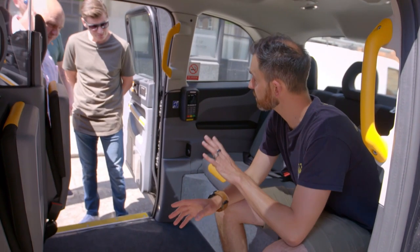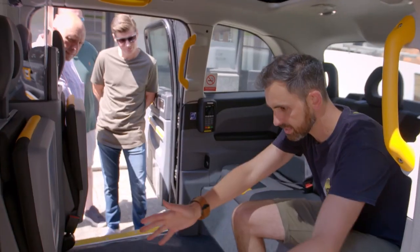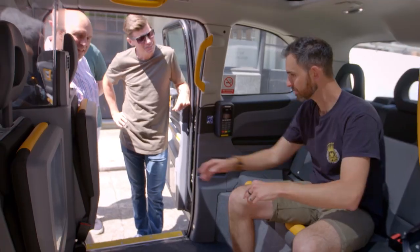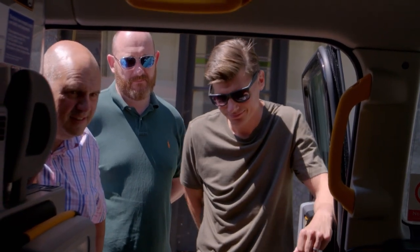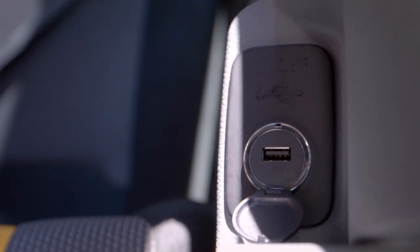Inside it's a six-seater — three here, three there — and there's a big space for wheelchair access with a built-in ramp. Down there is a three-pin plug for your laptop so passengers can charge while travelling, and there are also two USB chargers. The interior is genuinely well-equipped for passengers on the move.